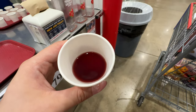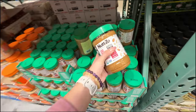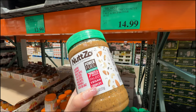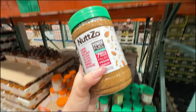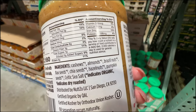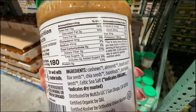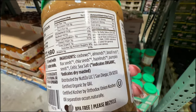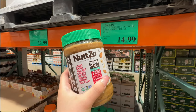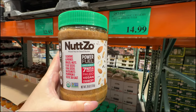It's very tart — not too bad if you put it in a shake. The Nutso Power Fuel — seven nuts and seeds, paleo, vegan, crunchy — is $14.99. I like that it's crunchy. Ingredients: cashews, almonds, Brazil nuts, flax seeds, chia seeds — really good for you, a lot of protein, not a lot of carbs, zero grams of added sugar, and all organic. Really good — we're going to grab one for a healthy breakfast item.